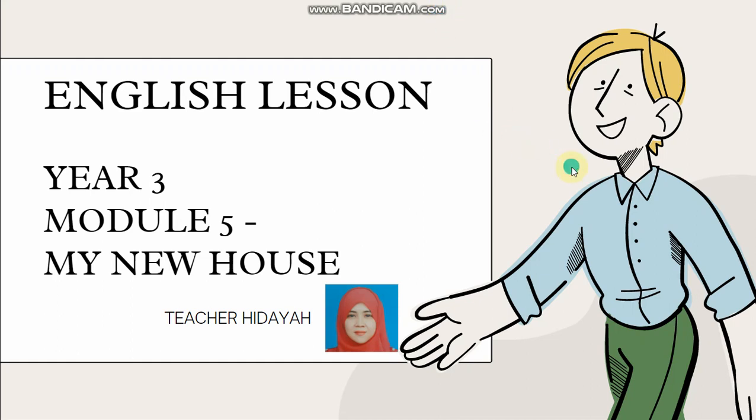Assalamualaikum warahmatullahi wabarakatuh. Hi everyone, I'm Teacher Hidayah. We meet again. How is it going? Are you ready for today's English lesson — Year 3, Module 5, My New House?